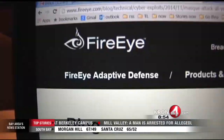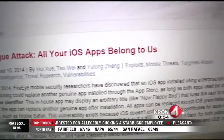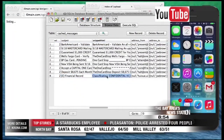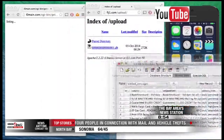Cyber security experts have a big warning for Apple users. Anyone with an iPhone or iPad might be at risk of hackers getting inside their iDevice and stealing information. Security researchers with FireEye say they have found a flaw in iOS that could let a hacker install a fake version of an app you use on your device. This fake app would overwrite the real version of the app, masking the hack — thus the name mask attack.